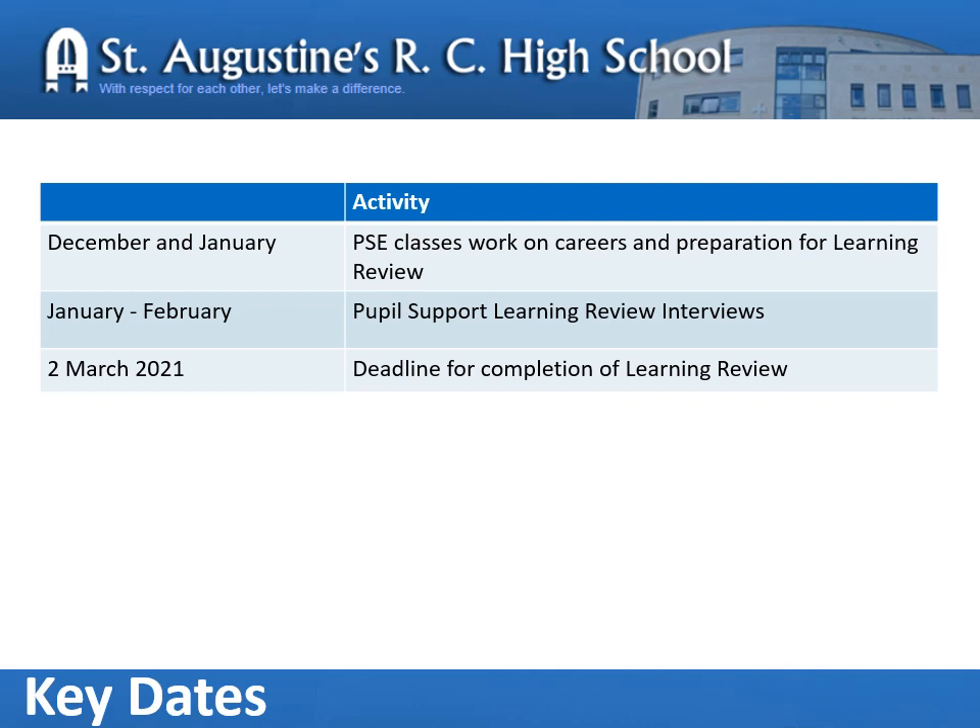In preparing your child to make their choice, we follow this current programme. During December and January, pupil support leaders work on careers and preparation for the learning review, and the lessons will be delivered in these matters. Through January to February, pupil support leaders will be chatting with your children through Teams, or may be calling the child to discuss what their choices will be. The date for completing these courses is the 2nd of March.